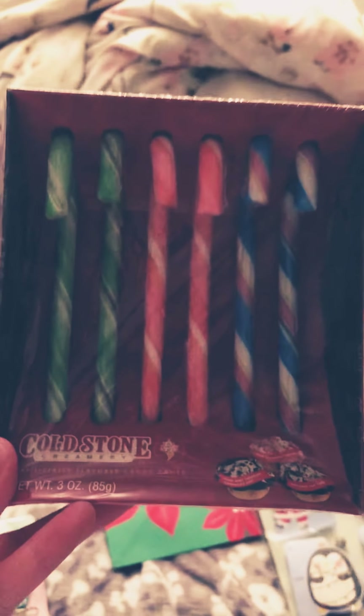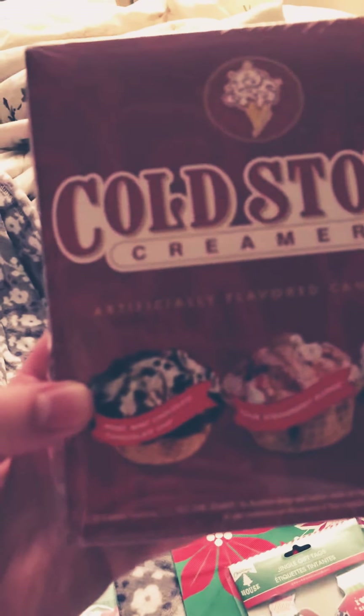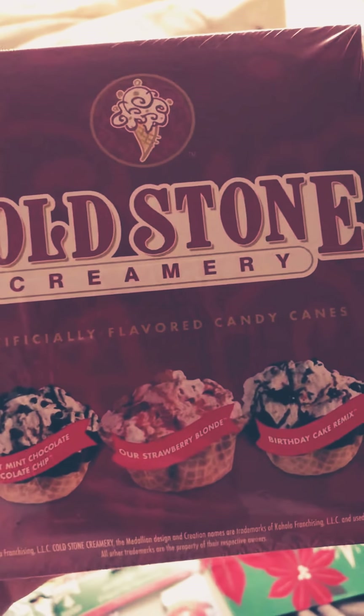Then I got these Cold Stone Creamery Candy Canes and I actually didn't see any more of these — this is like the last one maybe. These are the flavors: Mint Mint Chocolate Chip, Strawberry Blonde, and Birthday Cake Remix.